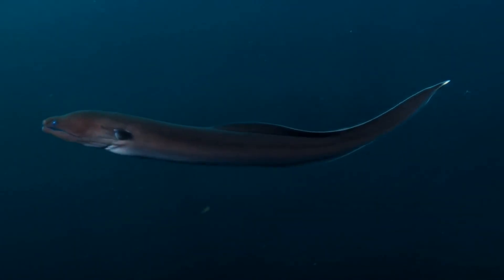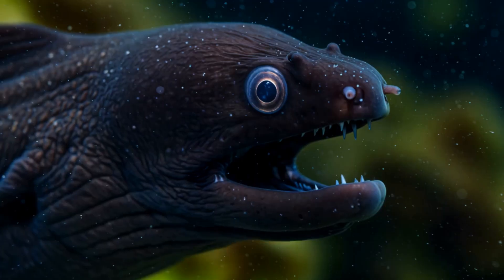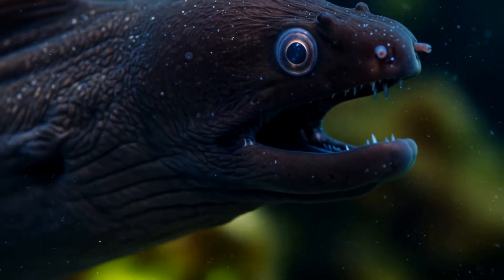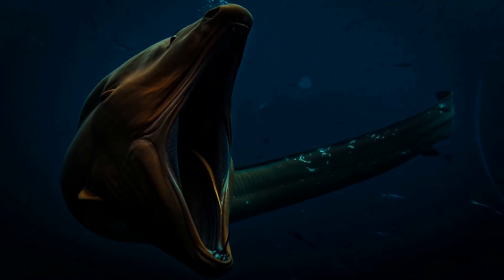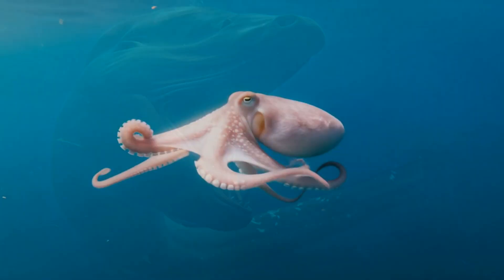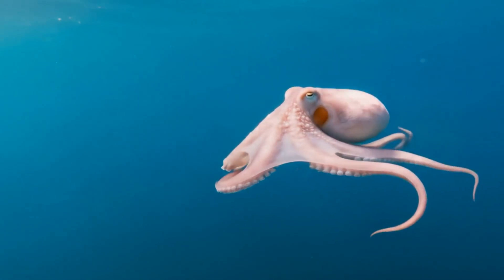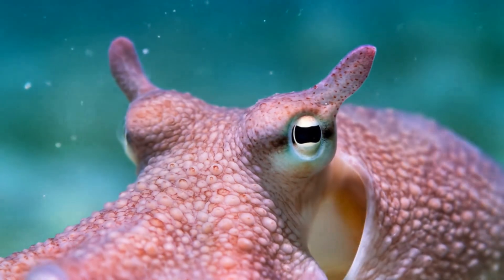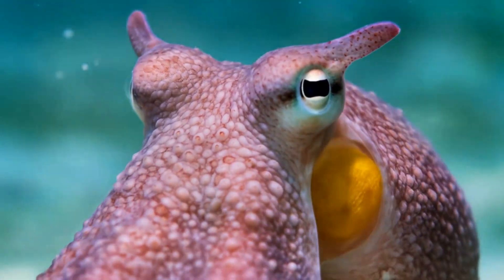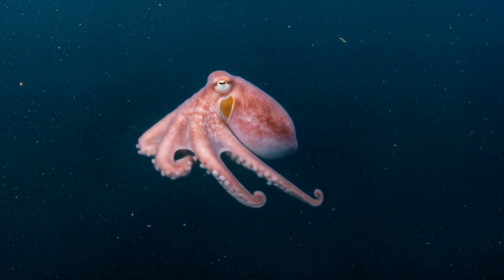Let's move on to some creatures that have taken adaptation to the extreme. Take the gulper eel for instance. This isn't just a fish — it's basically a living trap. It's got a jaw that can inflate to be bigger than its entire body, allowing it to swallow prey the size of footballs. The rest of it is just a tail, really. And then there's the Dumbo octopus. It's smaller than a loaf of bread but it moves with more grace than any dancer. It doesn't need to escape or use ink like other octopuses — in the crushing depths where it lives, it simply floats using ear-like fins to propel itself gently through the water.